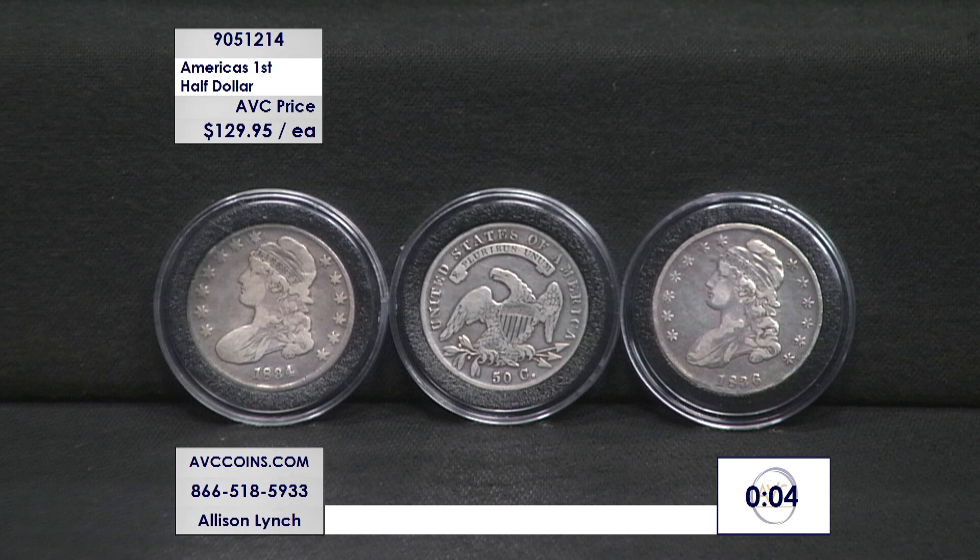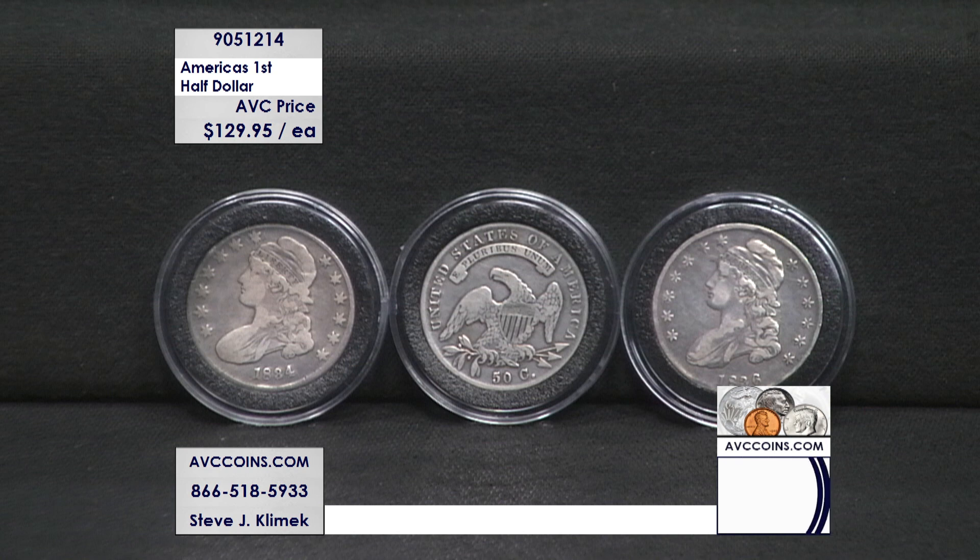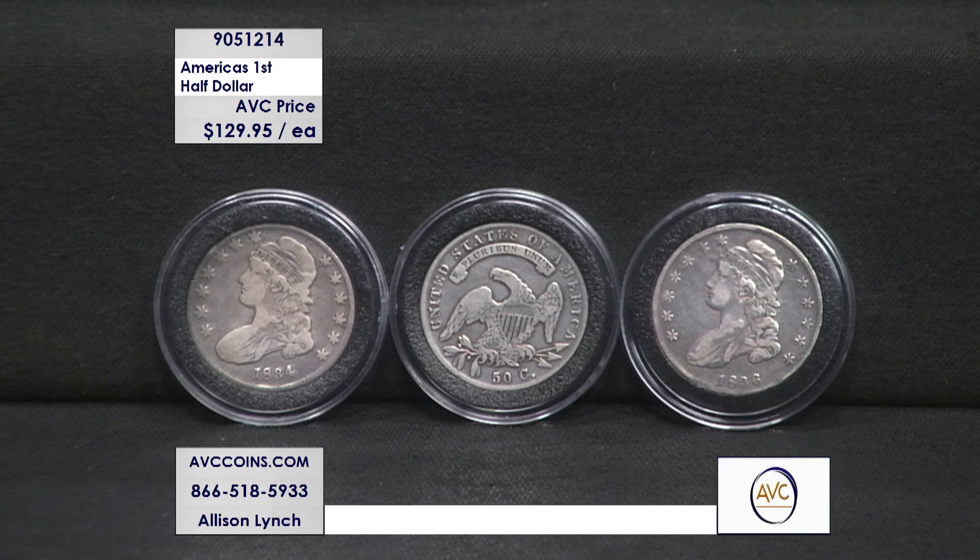Bottom line is, do not miss out on this one. Talk about classics in American coinage — there's no hocus-pocus and there are no tricks. This is just an outright treat. At $129.95, I hope you enjoy them, because these are special coins.